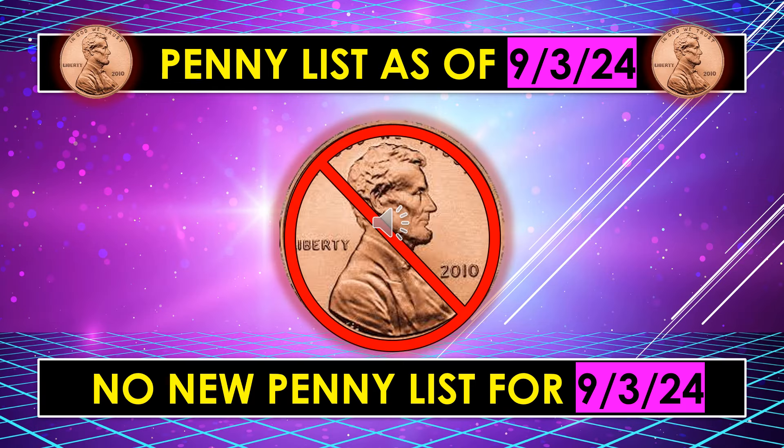We do not have a new penny list for September 3rd at this time. If one comes out on TheFreebieGuy.com's website, I will make sure to make a video as soon as I possibly can so that you have that information.